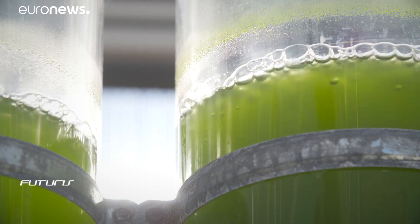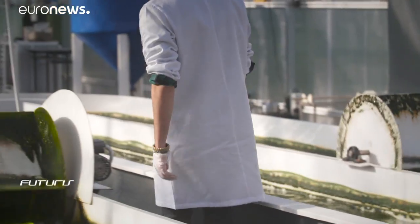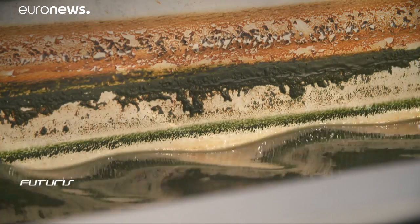Temperature is also very important for them. We use this greenhouse to create stable temperature conditions, ideally between 15 and 20 degrees Celsius. And the third crucial parameter is the agitation — microalgae needs to be in constant movement so light reaches the whole organism. This is what makes the metabolic process more efficient.